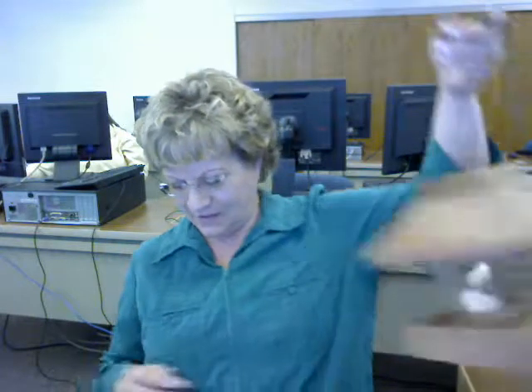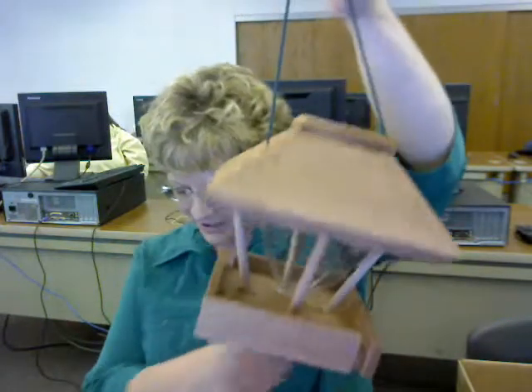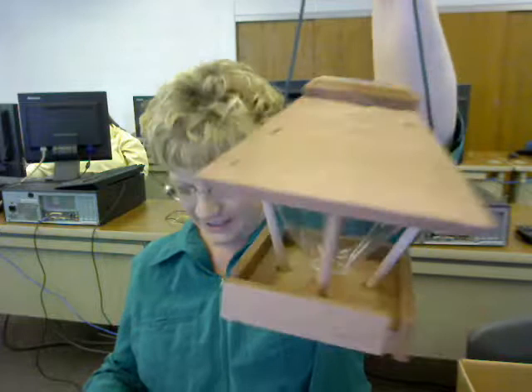A basic hanging bird feeder with a perch can be filled with sunflower, safflower, or a mixed bird seed. This will attract a variety of birds like cardinals, bluebirds, juncos, and finches.